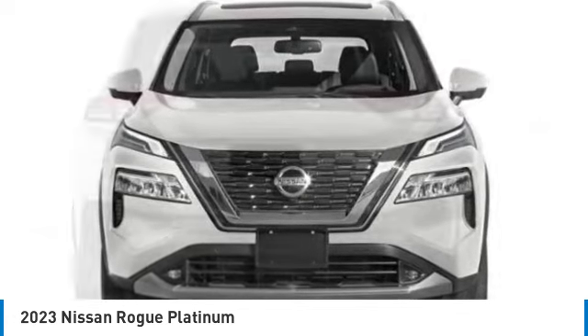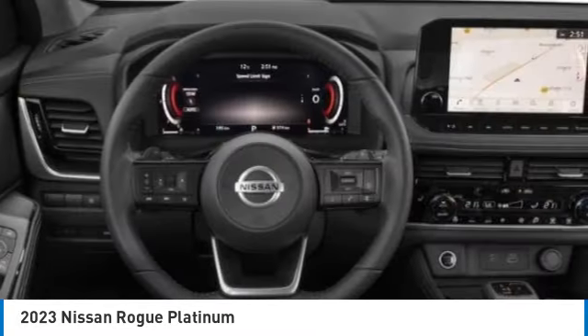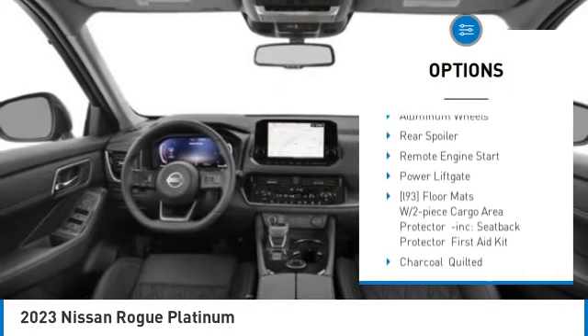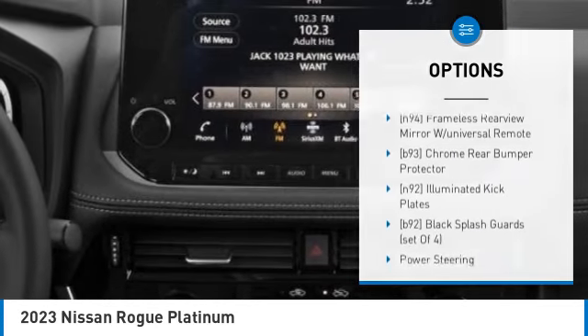And everything you deserve, priced below $45,000. Here are some of this vehicle's great options: tire pressure monitor, turbocharged engine, panoramic roof, blind spot monitor, all-wheel drive, heated mirrors, aluminum wheels, rear spoiler, and remote engine start.